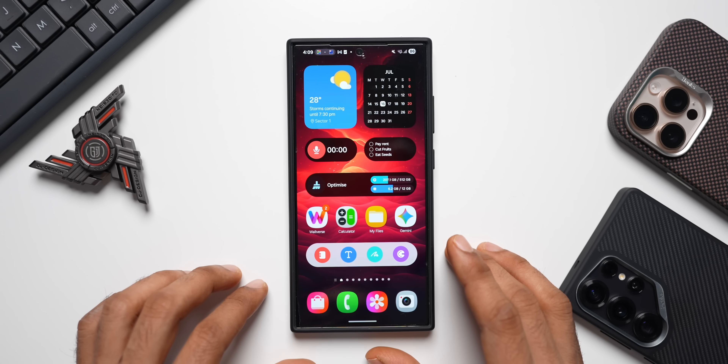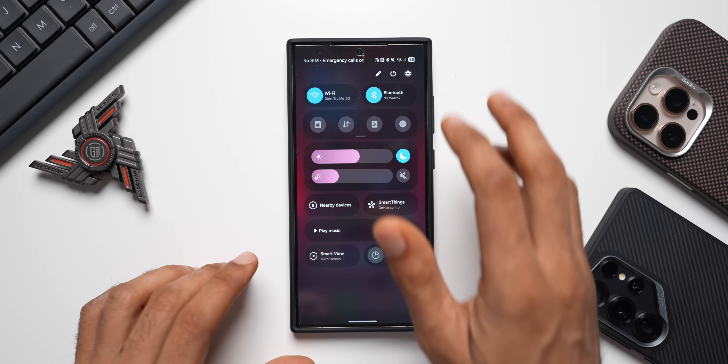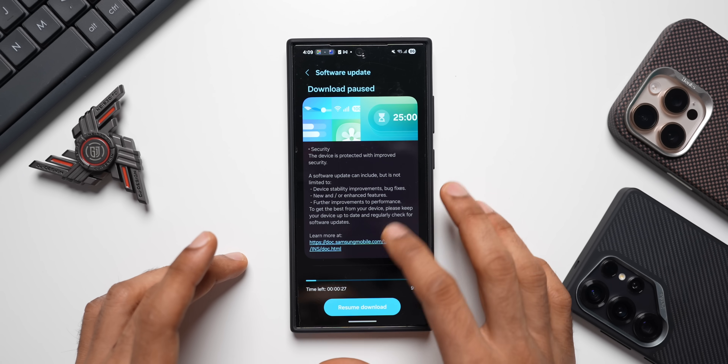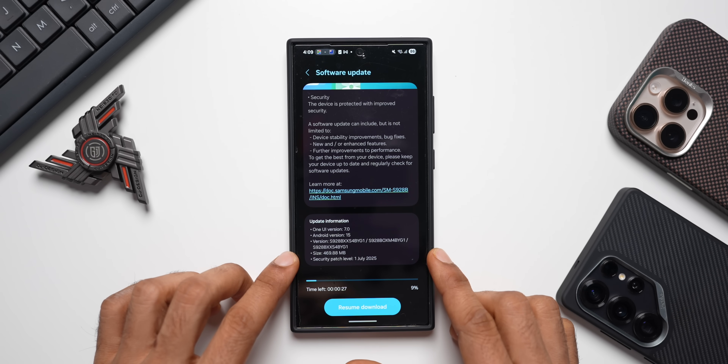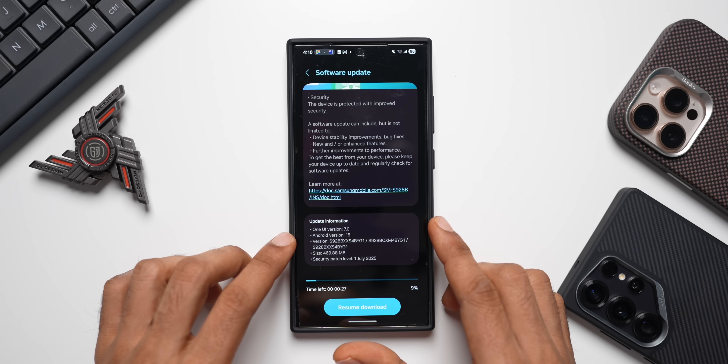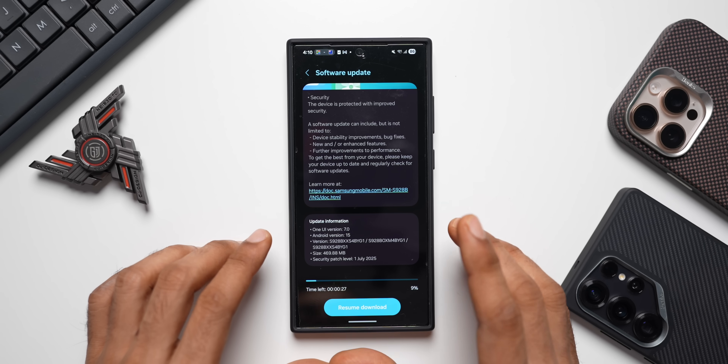Be sure to subscribe to the channel and hit the like button if you find the video informative. Now let's go to the settings — I'll tap on Software Update, then tap on Download and Install. As you can see, the size here is about 469.88 MB and the security patch level is 1st July 2025. The Android version is still 15.